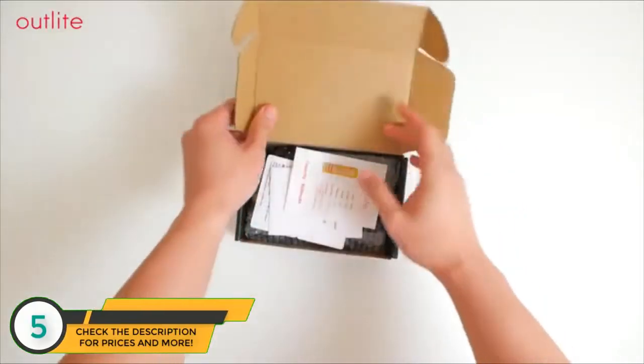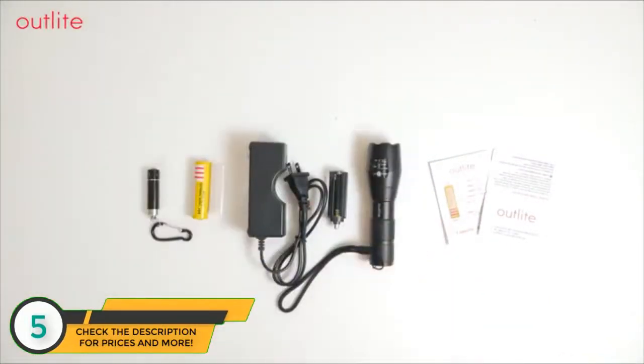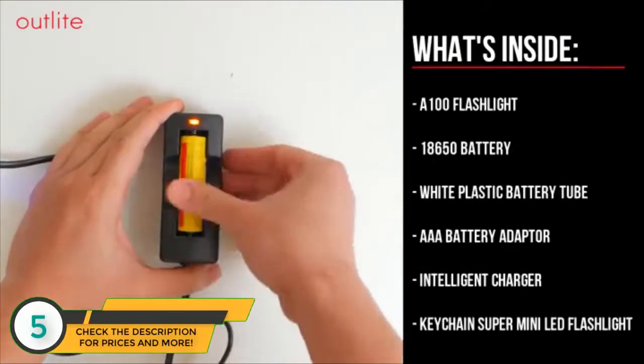You'd want the brightest flashlight that is reliable, solidly made, and has all the features that fit your needs. Enter the A100 High-Powered Handheld Flashlight by Outlight.